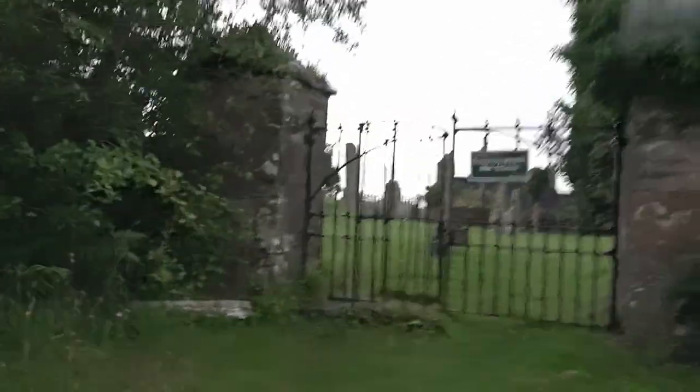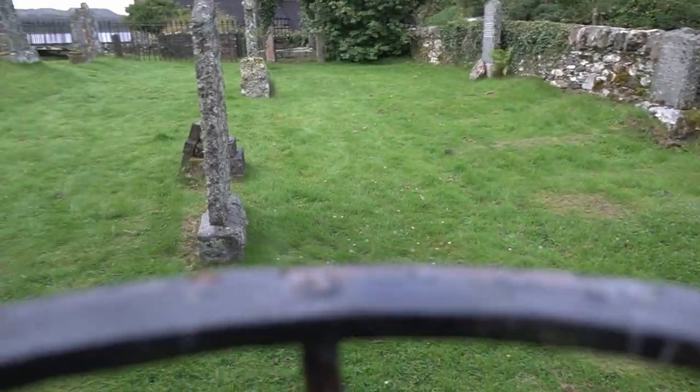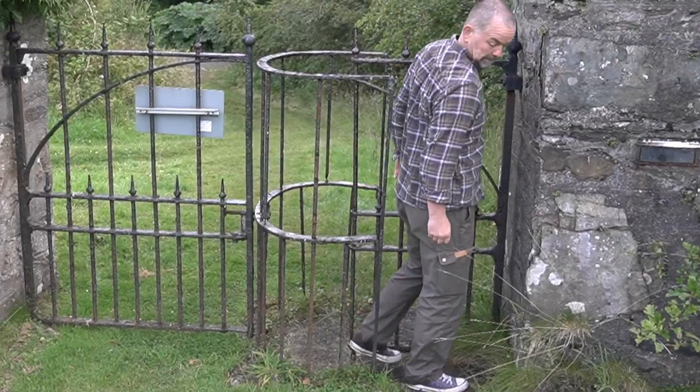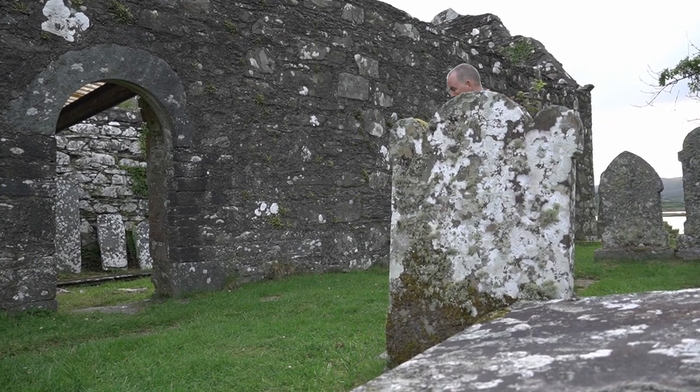I'm there where I'm supposed to be. Philip is not here yet, but there is a cemetery with some Celtic crosses, so I'm going to have a quick look and see if there maybe is a quick photo moment.